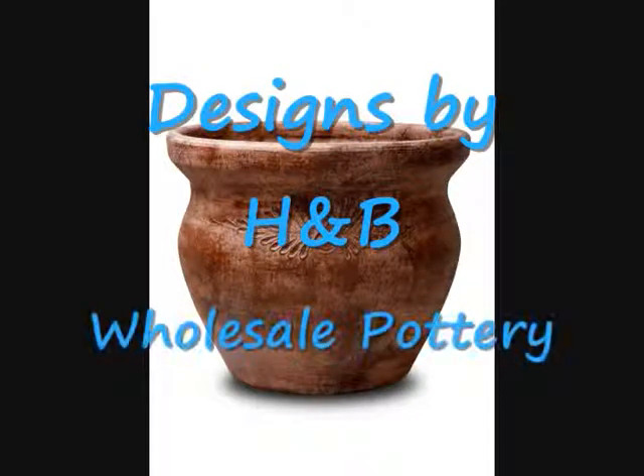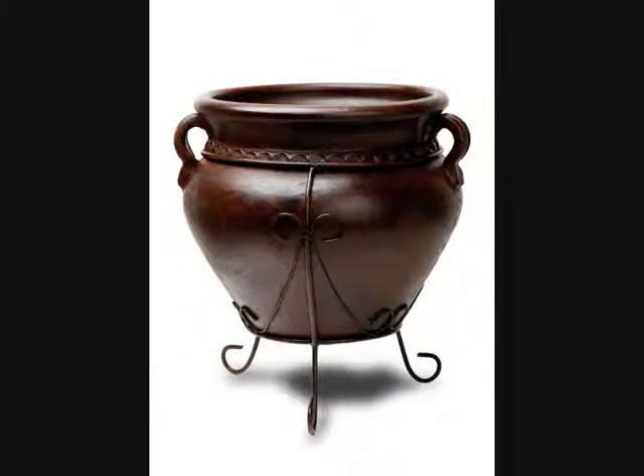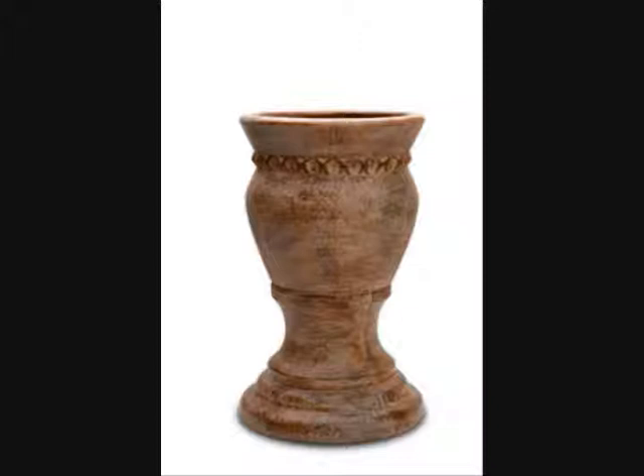Hi, I would like to introduce you to the Science by H&B. We're a wholesale pottery provider with three warehouses: one based in Riverside, California, another in Dallas, Texas, and the third in Orlando, Florida.